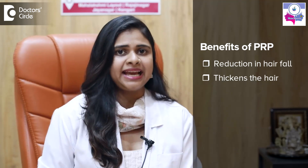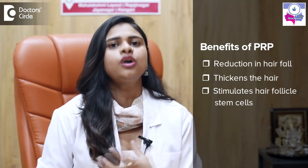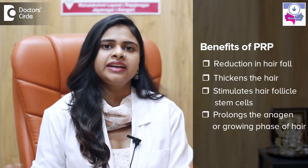PRP thickens the pre-existing hair, stimulates the hair follicle stem cells, and prolongs the anagen phase — that is, the growing phase of the hair.